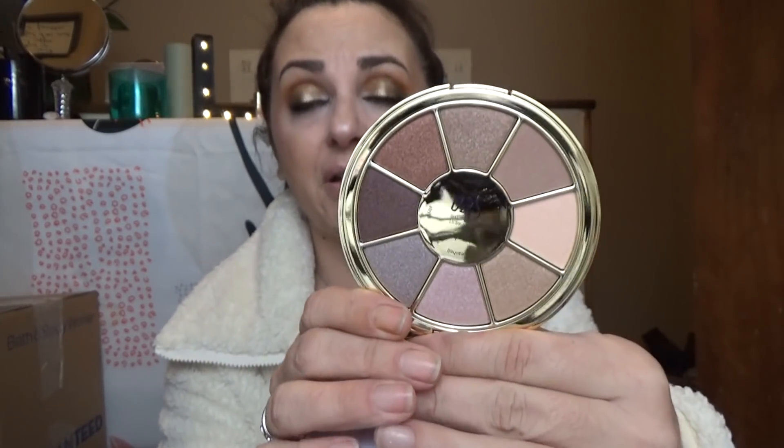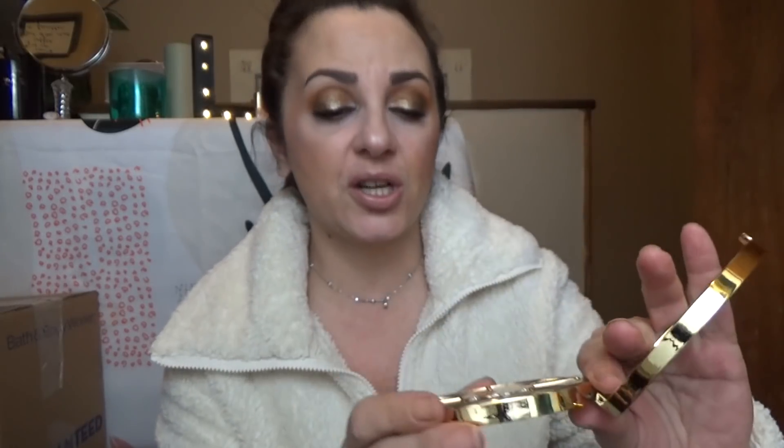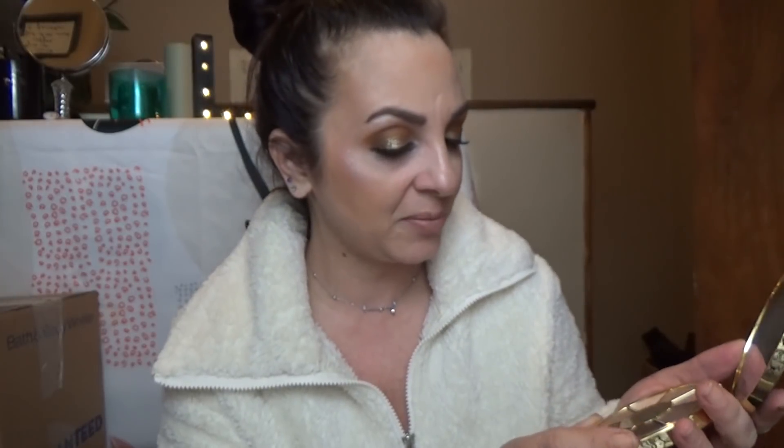When you open it up — oh this is very pretty — it's a very neutral palette. It has a very nice mirror that says Tarte on it. It appears to me that they are all satiny shadows; I don't think I see a true matte, but let's just try. Let's try swatching a couple. Oh it's so cold because it was in my mailbox. This is that light shade — I'm shoving my nose in makeup!